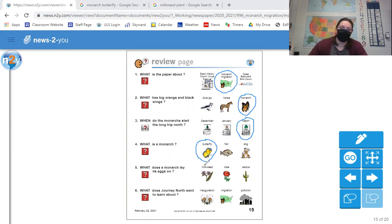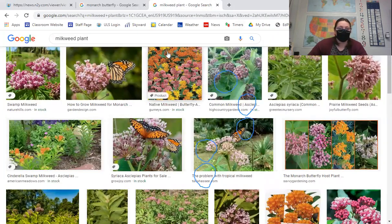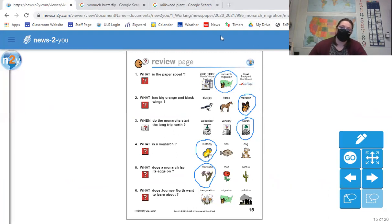The plant that monarchs lay their eggs on is called milkweed, which we have here in Michigan — that's why we see monarch butterflies. If we look at milkweed, it's this kind of flowering plant. That's why monarch butterflies travel here. Last question on the review page: what does Journey North want to learn about — inauguration, migration, or pollution? They want to learn about migration, specifically how the monarch butterflies migrate.